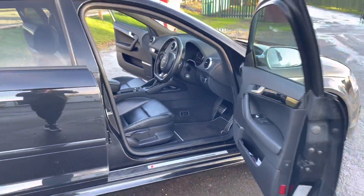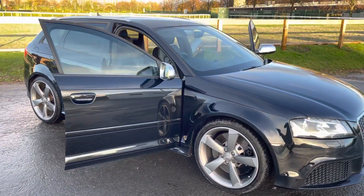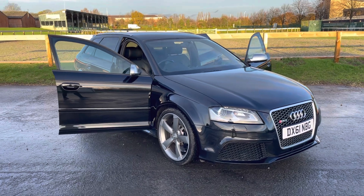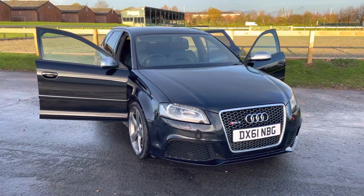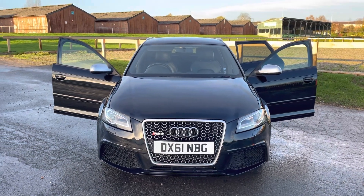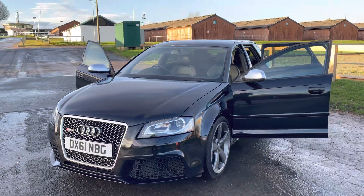It's an extremely capable all-weather performance car, and it was really one of the first of the super hot hatches — 340 horsepower from a 2.5-litre five-cylinder turbocharged engine. They do sound absolutely fantastic.